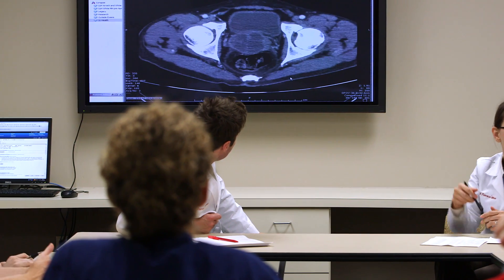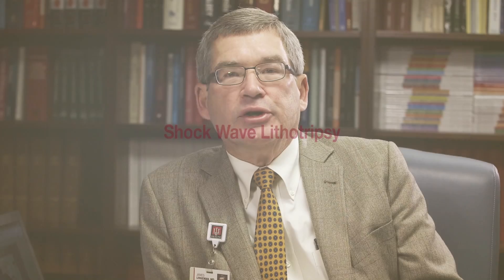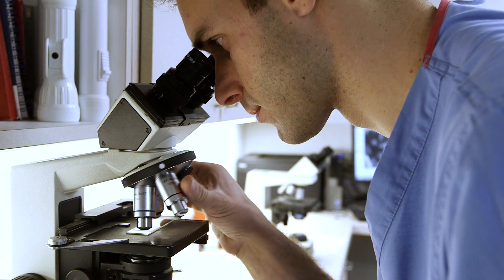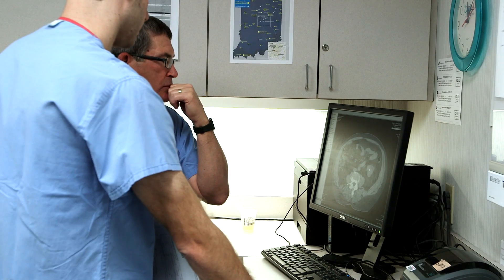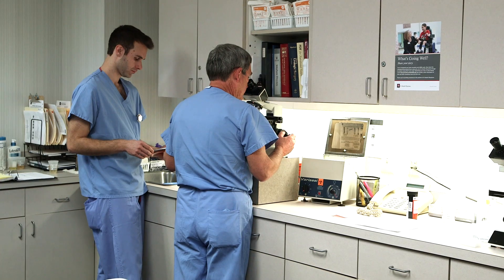Our least invasive procedure is extracorporeal — meaning outside the body — shockwave lithotripsy. It uses high energy shockwaves to disintegrate stones into smaller pieces, which then pass naturally through the body. Shockwave lithotripsy works best for smaller, softer stones, but there is no guarantee that the particles will pass after treatment. Your surgeon cannot interact directly with the stone when this procedure is used, which means it is only useful for some patients.